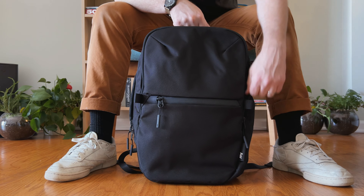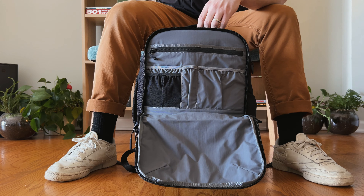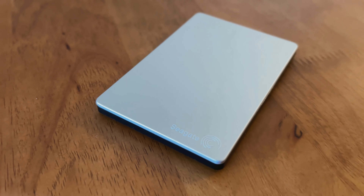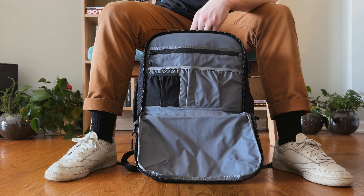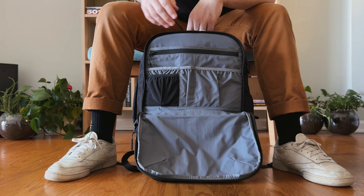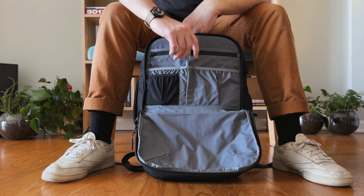Now that the main compartment is packed up, let's look at the front organizational tech pocket. It's the same height and width as the main pocket but super slim. The first thing I'll put in here is my external hard drive — I've always used this one from Seagate. They're slim, portable, and have always been reliable. Next I'll bring this pen from Altitude, which was a Target pickup. I like it because it doubles as a stylus and you can use it with the tablet.